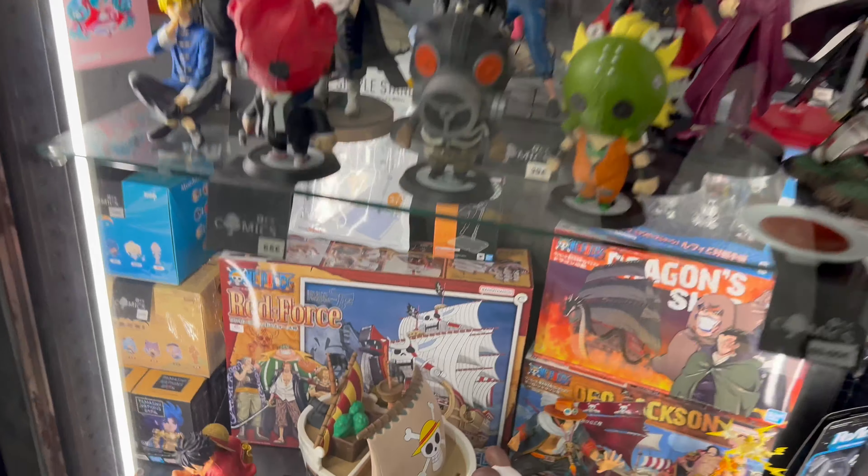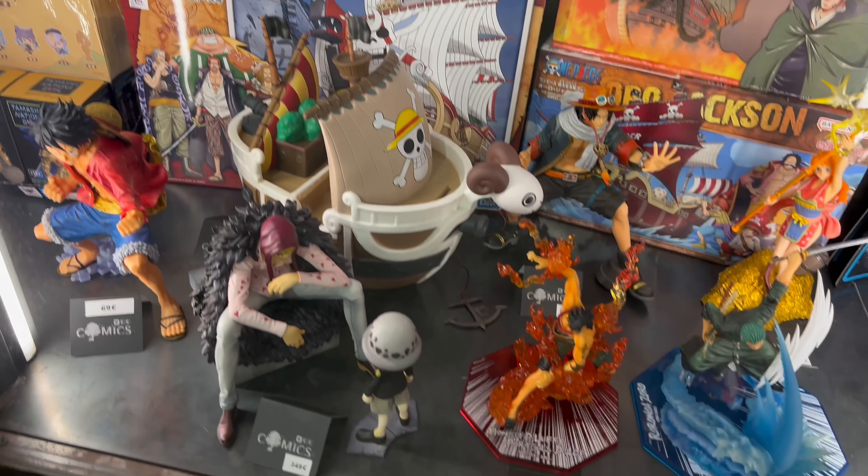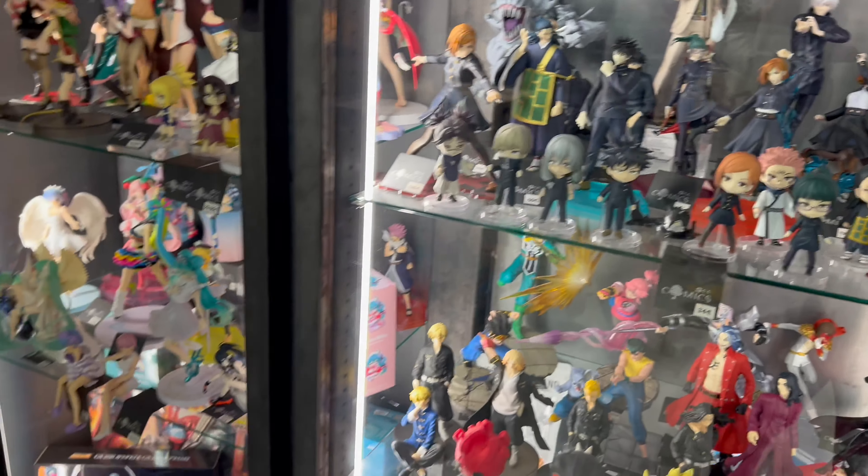Oh look at Luffy — look at Luffy in the Gold Berry! Wow, these are all dope bro.